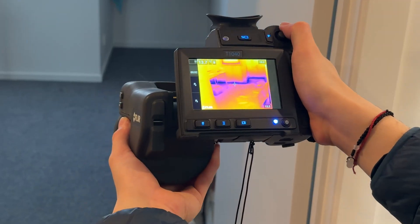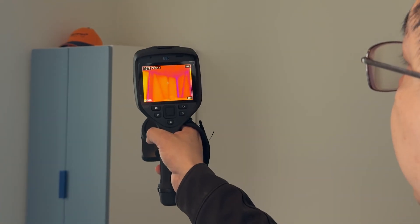After checking the air leakage, we are going to look through the building envelope to see how consistent the insulation has been installed. Let's have a look.